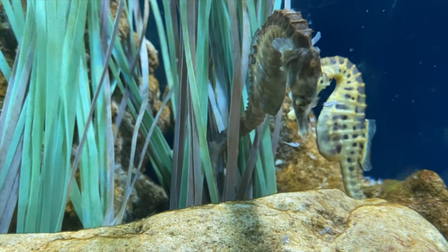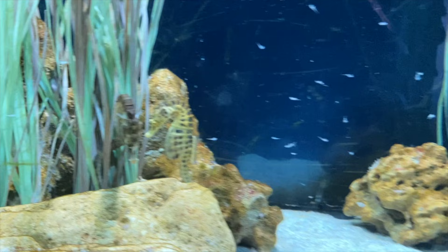I hope you have learned a lot about seahorses. See you in the next video.